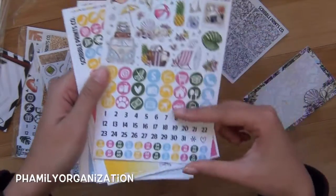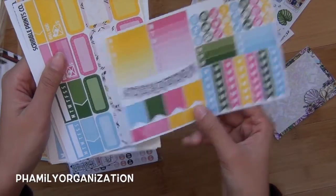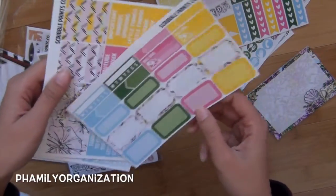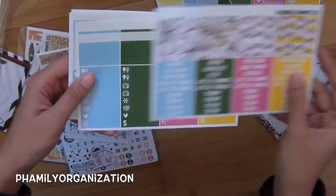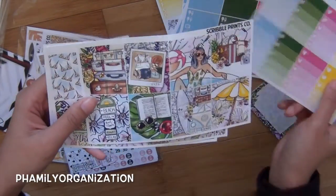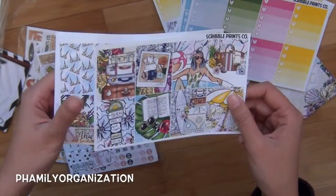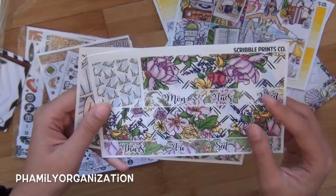Here is the functional sheet with the deco and the other stuff, and then her other functional sheet. The quarter box and half box sheet. Headers. A little thing. Ombre heart checklist. And her full boxes — I called it pattern but I meant full boxes. Her washi and date covers.